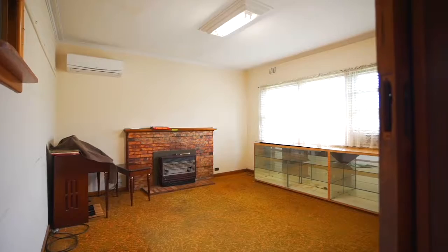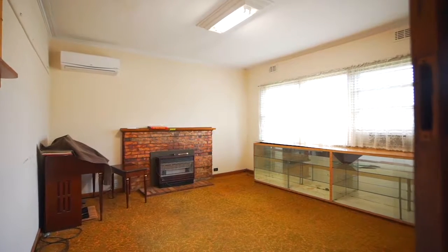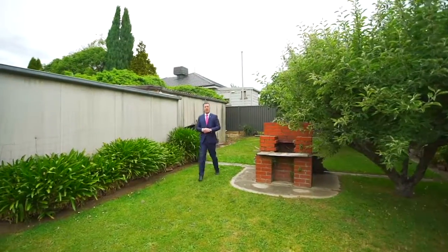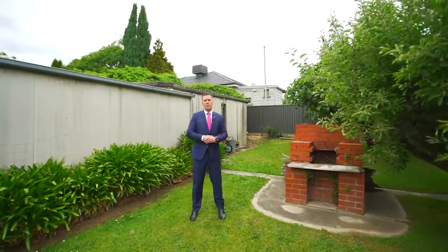With two bedrooms, a spacious living room with gas heating and split system cooling, and a kitchen with plenty of bench and cupboard space — all sitting neatly on 563 square metres with great off-street parking and shedding to complete the package. Call me to book your inspection today.